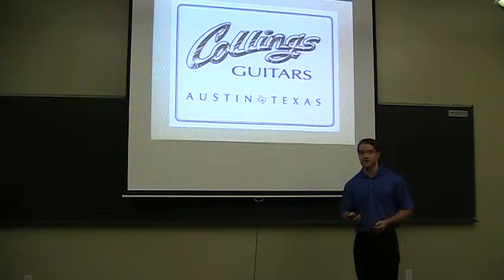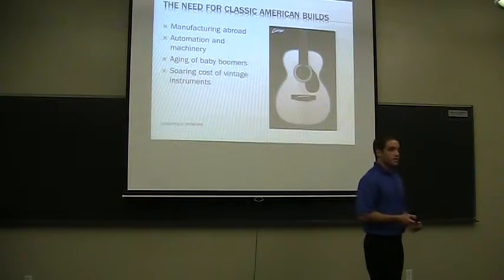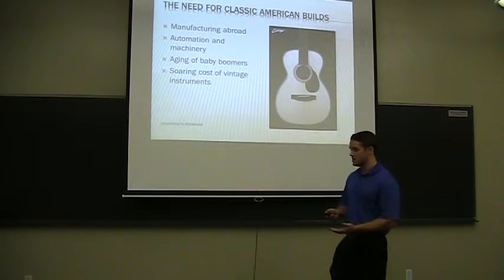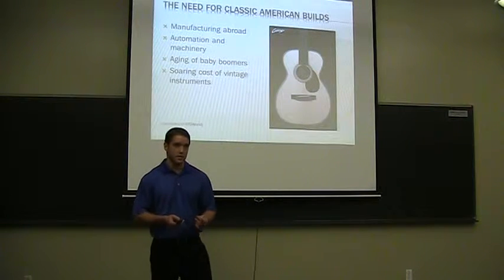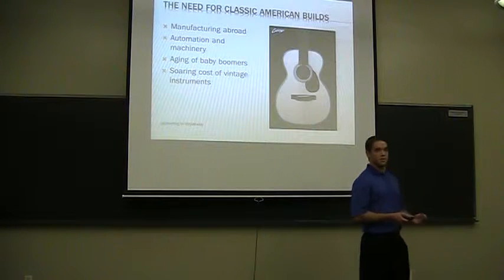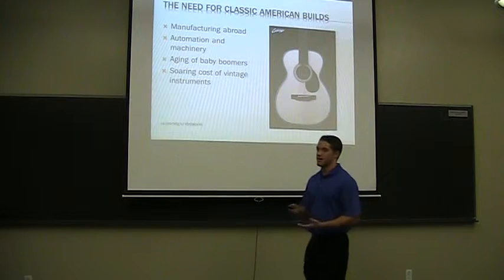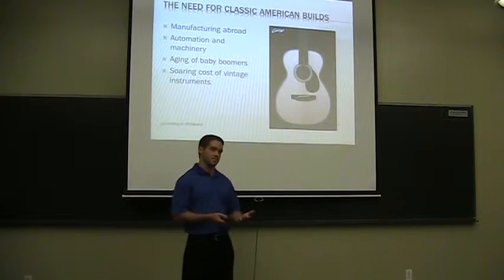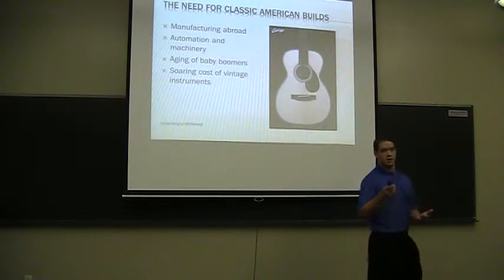Please hold all your questions until the end of the presentation. There exists a need today for classic American builds like Collins Guitars produces. According to IBISWorld, over half of acoustic and electric guitars today are produced abroad. Because of this, U.S. manufacturers have increased production by automation and mechanization, so you see less hands on guitars than builders like Collins.